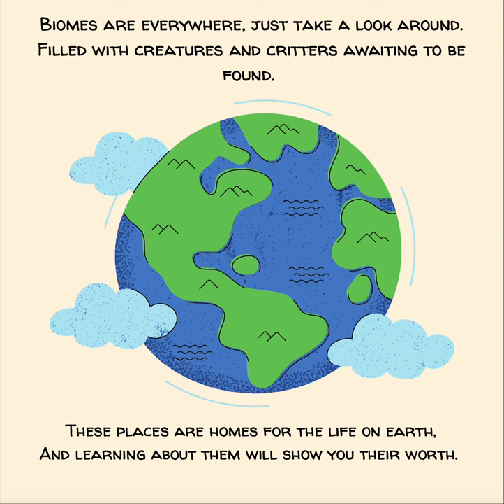Biomes are everywhere, just take a look around, filled with creatures and critters awaiting to be found. These places are homes for the life on earth, and learning about them will show you their worth.